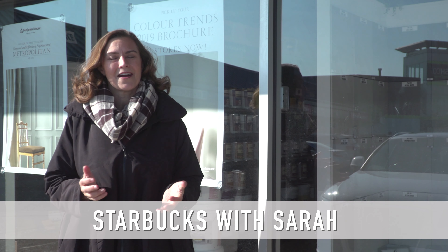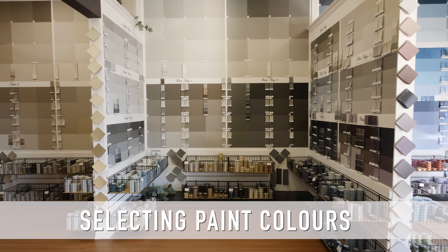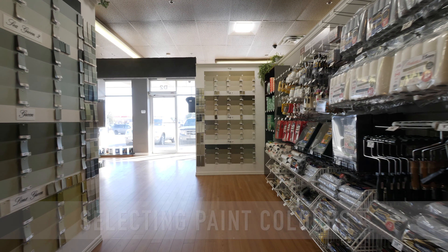Morning, Sarah here. I'm at Colorland by Benjamin Moore where Peter the owner is offering 20% off to our clients for using the keyword Team Lobe.